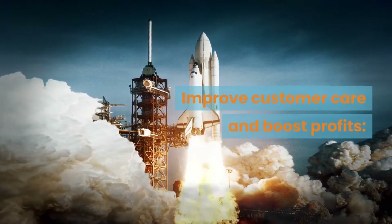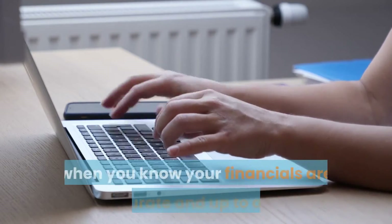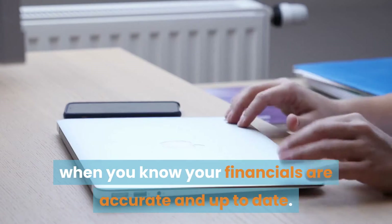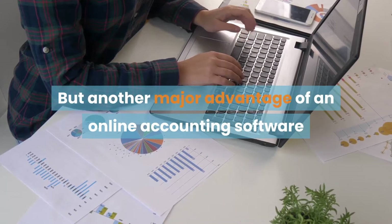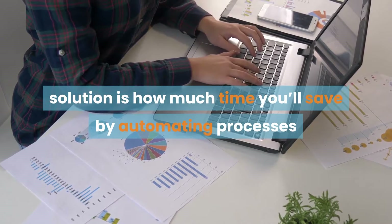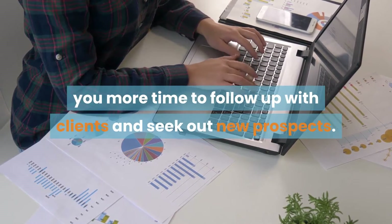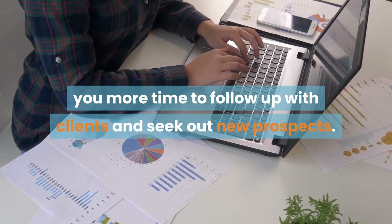Improve customer care and boost profits. Accounting software can offer peace of mind when you know your financials are accurate and up-to-date. But another major advantage of an online accounting software solution is how much time you'll save by automating processes like invoicing and payroll, giving you more time to follow up with clients and seek out new prospects.